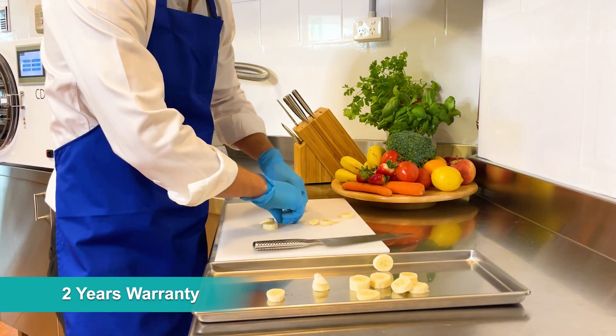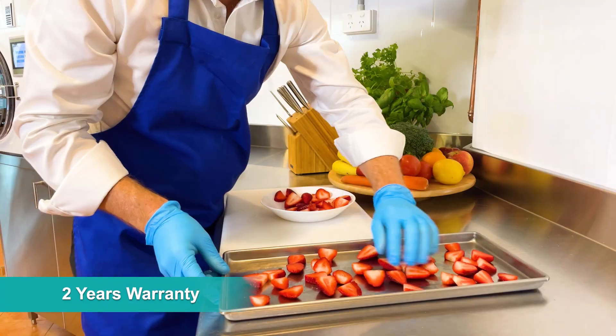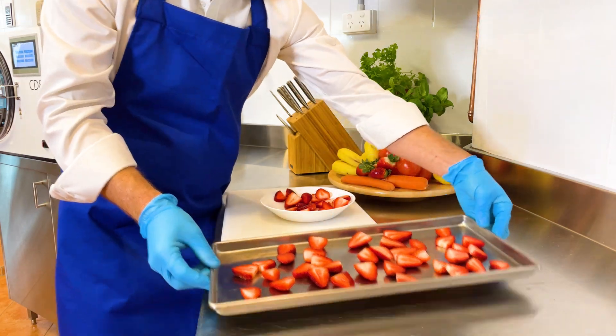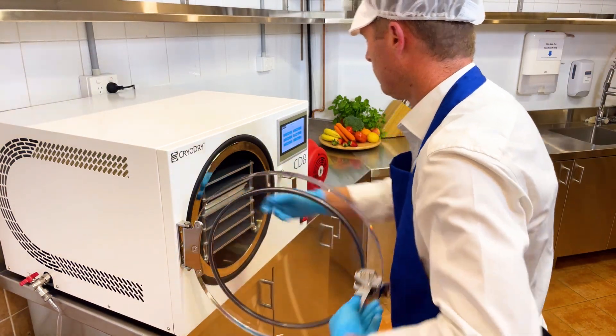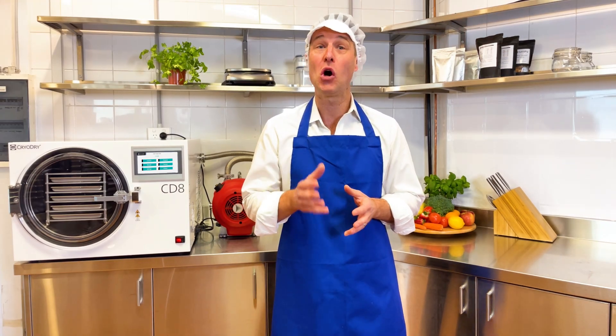With a 2-year warranty, it's clear that the CD8 freeze dryer is your top choice for reliable, safe and intelligent food-grade freeze drying. If you're ready to start freeze drying easily and efficiently, visit cryodry.biz to contact us or to find a dealer near you.